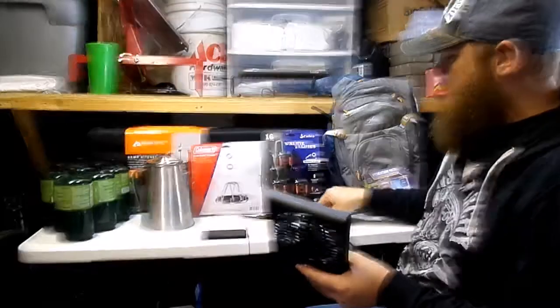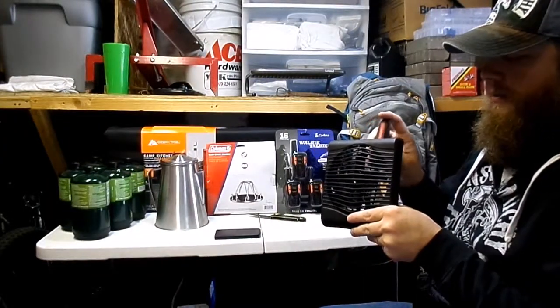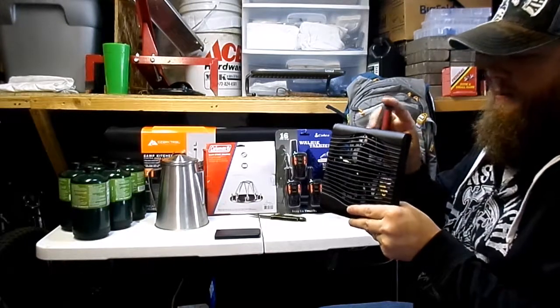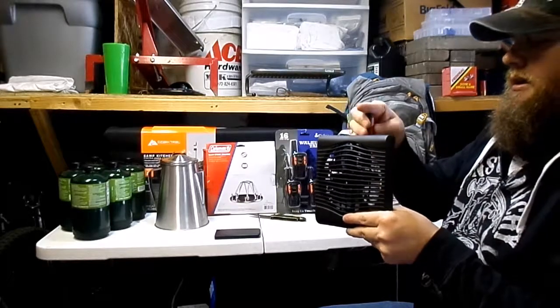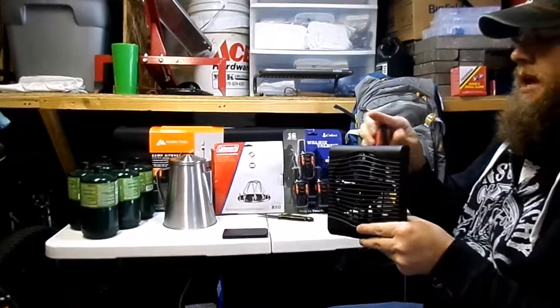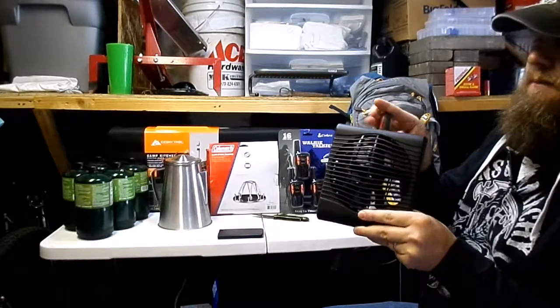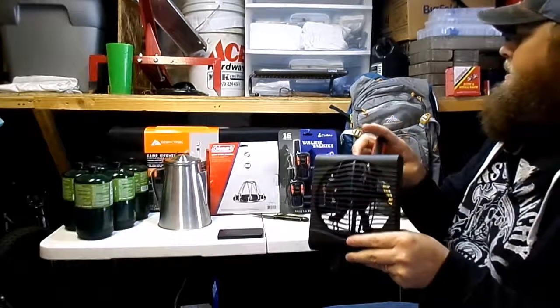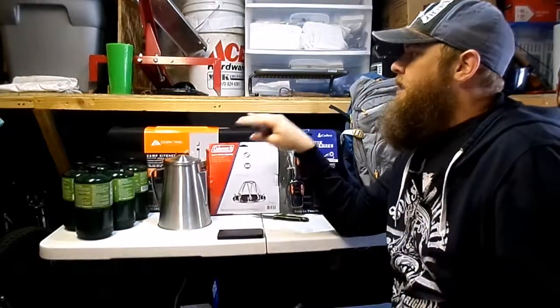I'm sure she'll like it. We'll have to do a further product review on this later — if she brings it home, we'll do one, or we'll ask her about it. We're going to stop the video here now because I'm going to do the camping stuff a little differently — break it up into segments, one thing at a time.